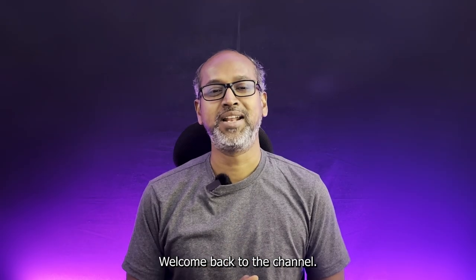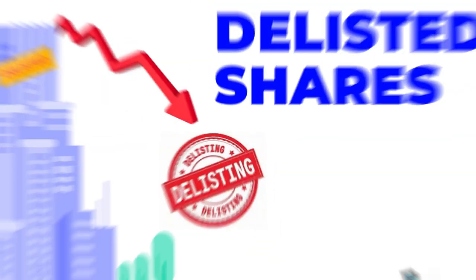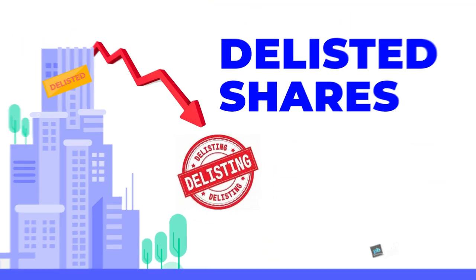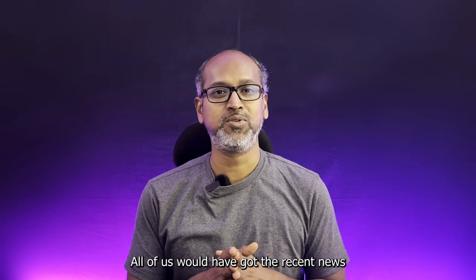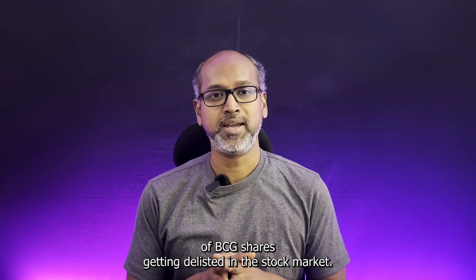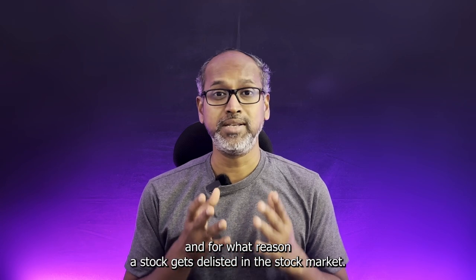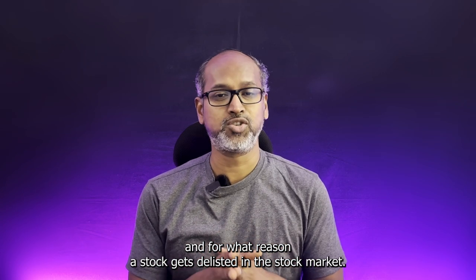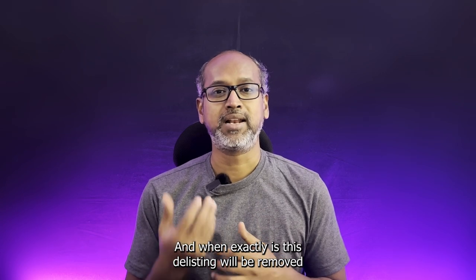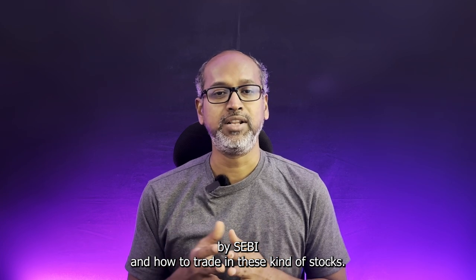Hello everyone, welcome back to the channel. In today's video we'll talk about delisted shares. We've all heard the recent news of BCG shares getting delisted in the stock market. We'll cover what delisting means, the reasons a stock gets delisted, when the delisting gets removed by SEBI, and how to trade in these kinds of stocks.